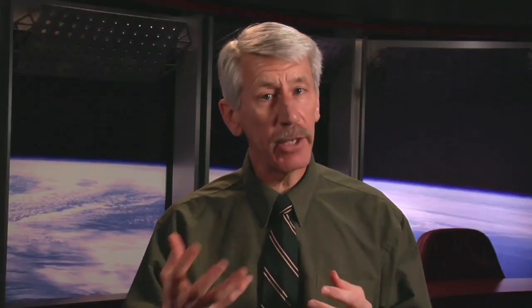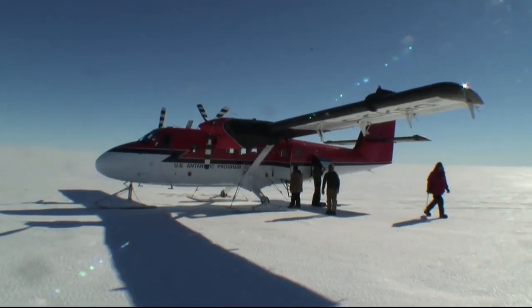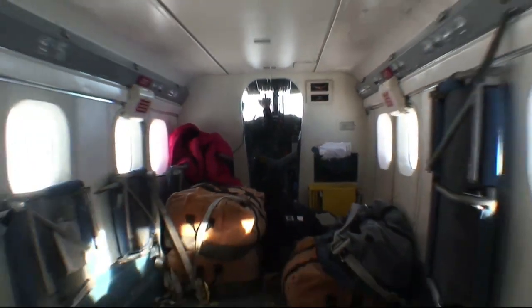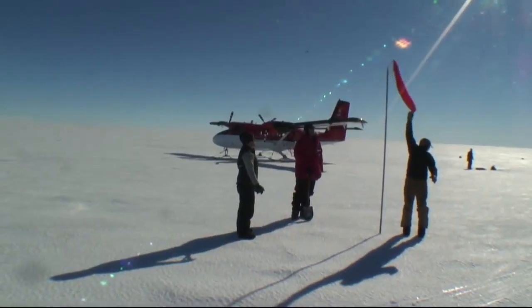That was the good news. The bad news was the surface was so hard that the airplane pilots were not willing to land again and again with heavy cargo loads, so we couldn't put our camp on the ice shelf.